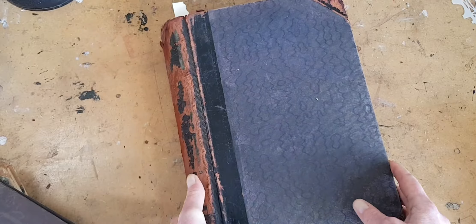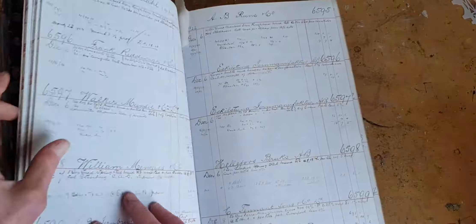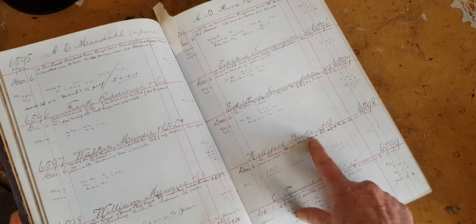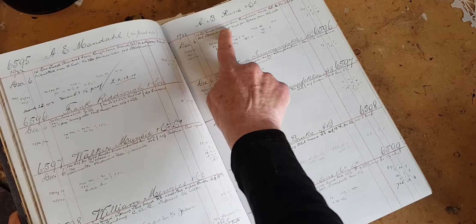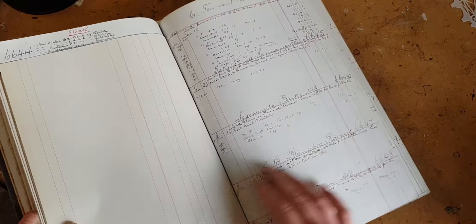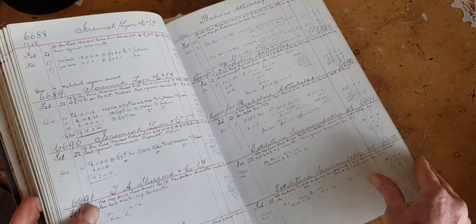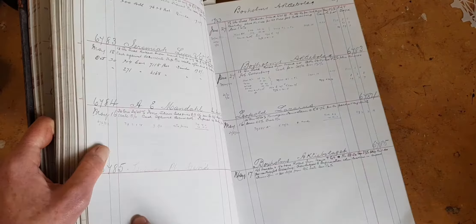Here is another very similar one from 1922 — again the watered silk and again some luscious marbling. This one also has the handwritten entries. Let's see: Swedish spring steel brand, 120 dozen pairs of number 73 hinges; 10 tons of Swedish charcoal iron rough bars. I don't know what I'm going to do with this yet — it is a lot of ledger — but I'll think of something.